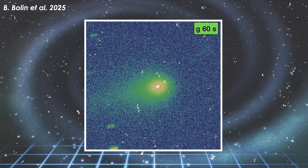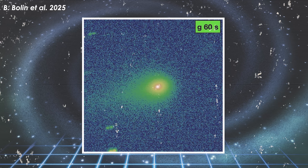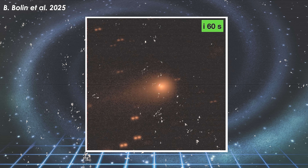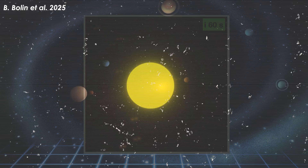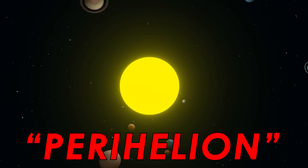Around this time, subtle cometary features began to emerge, including a hazy coma with a tail-like extension. Things were still pretty fuzzy because at that time the comet was still very far from the Sun — 3.5 times the distance between the Sun and Earth. So when 3i Atlas drew closer to perihelion, the real story began.